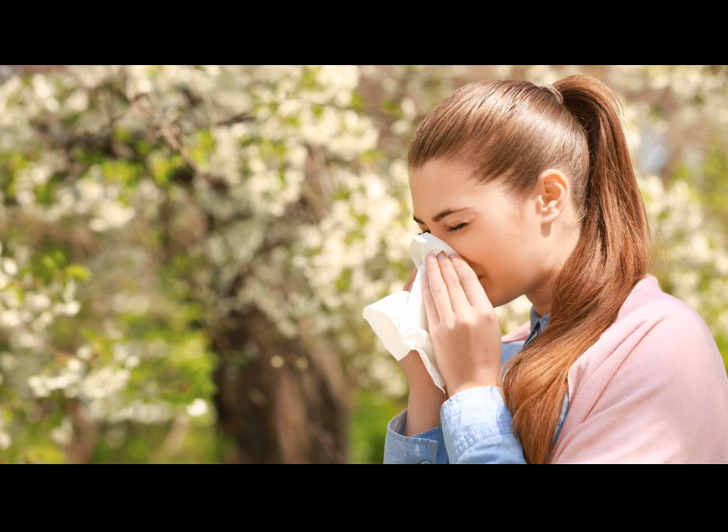Once you're home, you assume your allergy symptoms should lessen. Unfortunately, that's not always the case, particularly if you don't wash the residual pollen away. As we walk around outdoors, pollen collects and sticks to our hair, skin, and clothes. By the time we reach home, we're essentially carrying exactly what's triggering our symptoms.